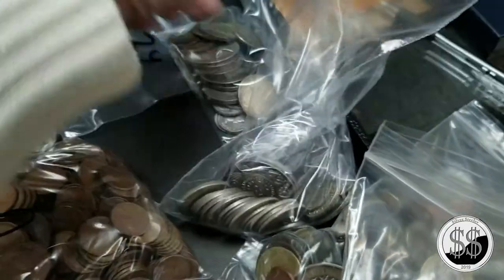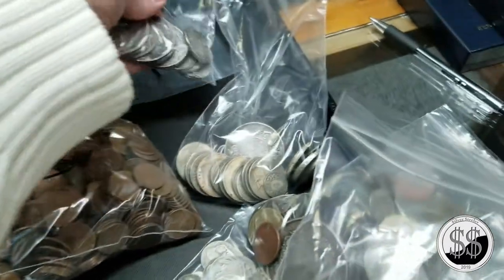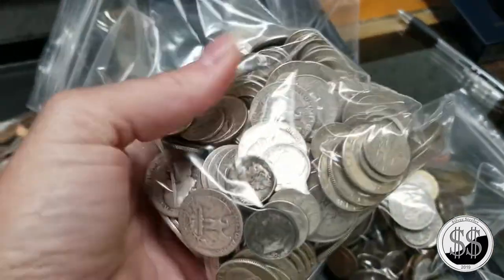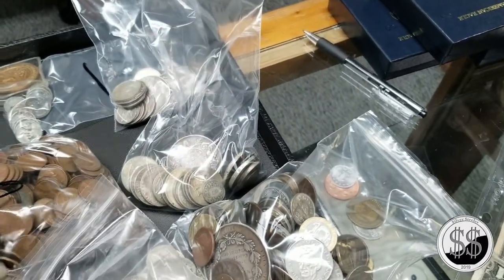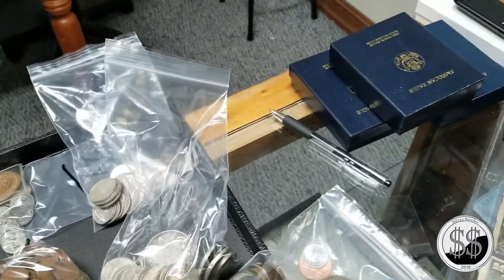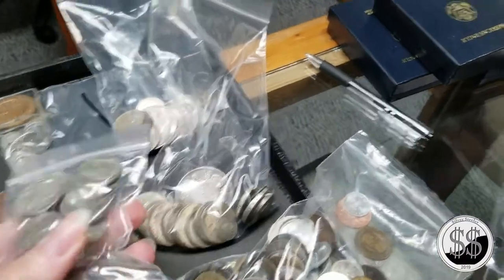Do you know what most of that foreign silver is? There's a mix - some 25%, 40%, 80%, and 90% in there. One was 800, so 80%. And there's a ton of sterling silver here - coins made from other countries in sterling silver.